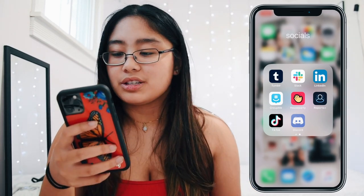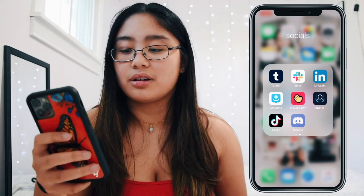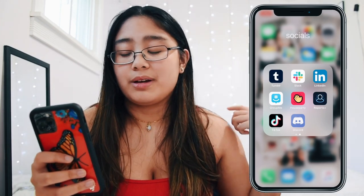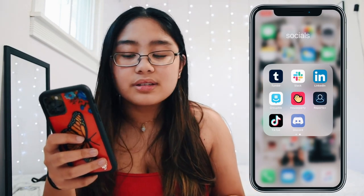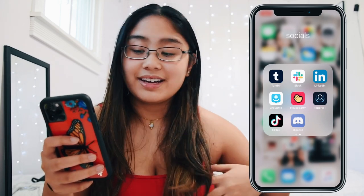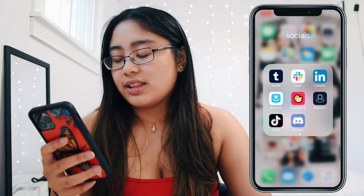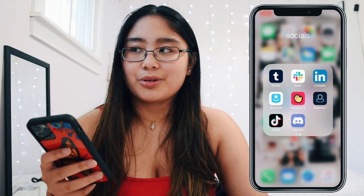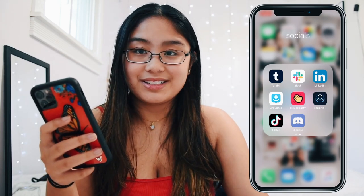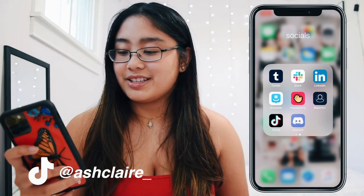I have Bitmoji, Tumblr which I don't really use, Slack which is for my sorority — that's how we all communicate. LinkedIn for career connections. GroupMe for my close friends and clubs I'm in. HouseParty is how all my friends stay connected because half of us are Android and half are iPhone, so FaceTime doesn't work. And then I have Reports, which shows me who unfollowed me — it's petty but I'm curious.